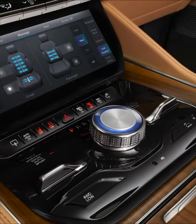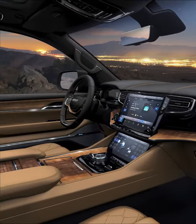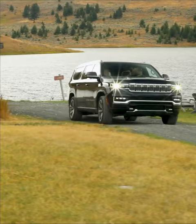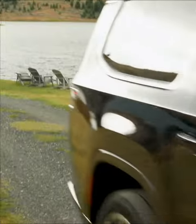Now of course this big boy family hauler competes in the luxury SUV segment, so think about competitors like the Escalade, the Navigator, any of the big American truck-based SUVs.